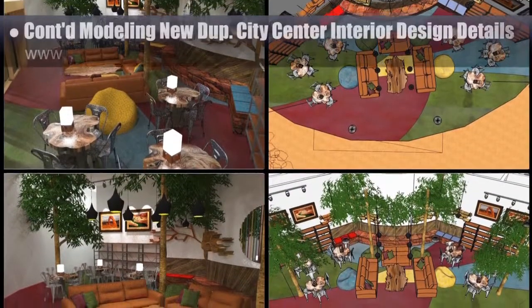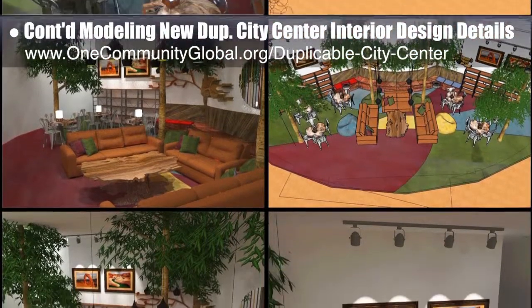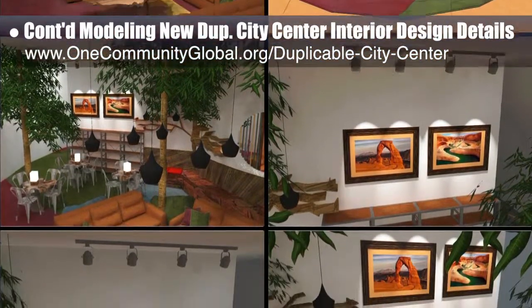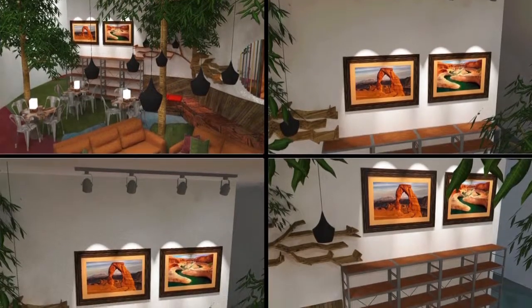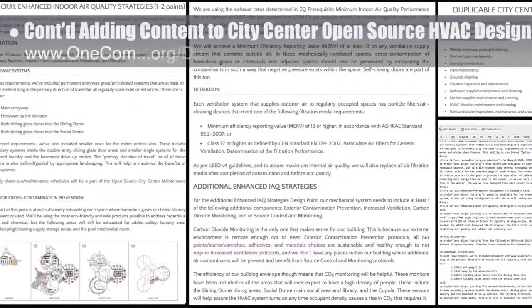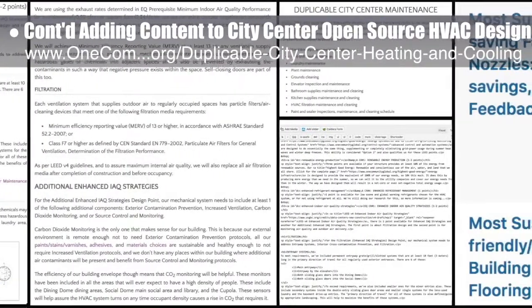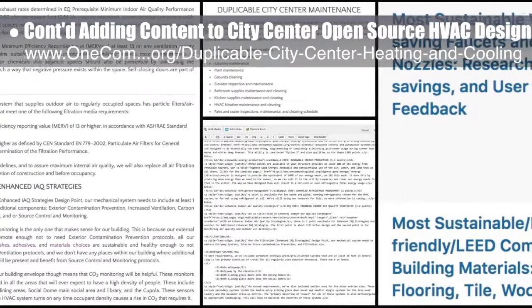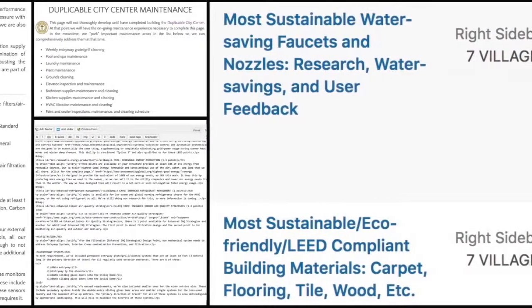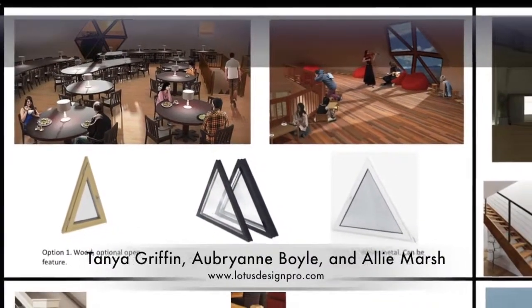This week the core team continued the process of 3D modeling the new duplicable city center interior design details for the library. We updated textures for picture frames, bookshelves, benches, sofas, and most other furniture, updated the lights above the pictures, replaced two side tables with green bean bags, and moved tables and chairs to give room for two extra bean bags. The core team also continued adding content to the city center open source HVAC design tutorial, finishing remaining research and content for the indoor environmental quality and enhanced indoor air quality strategy section of the maximizing LEED points section.